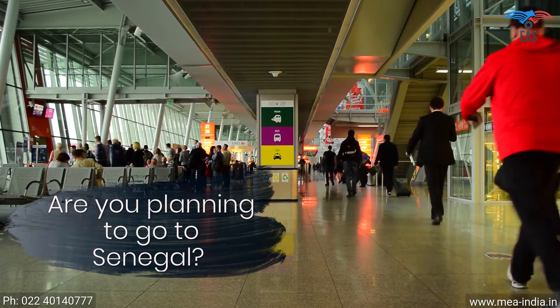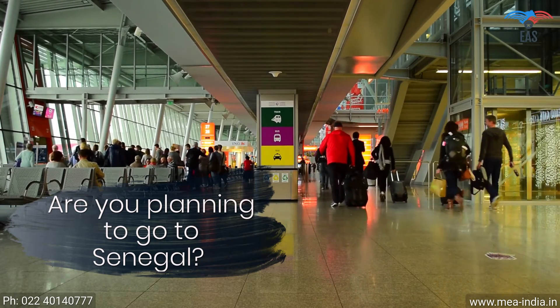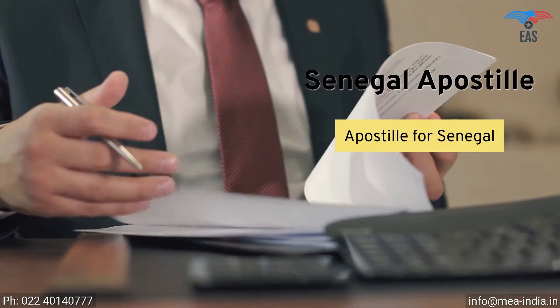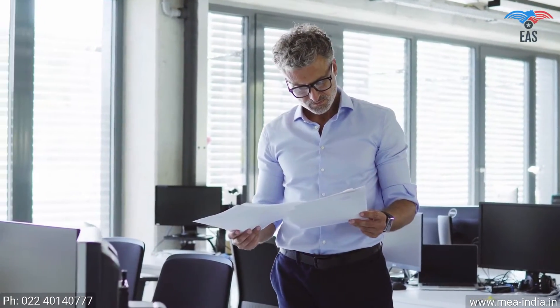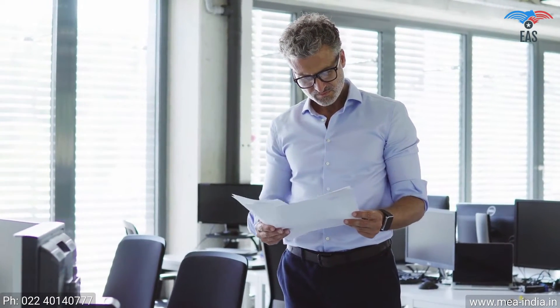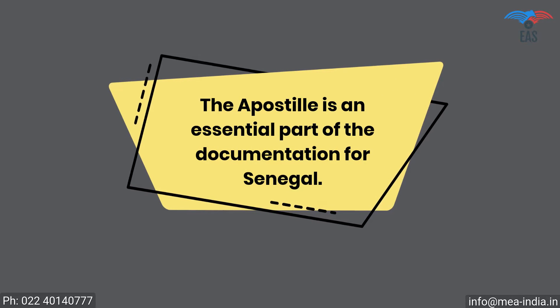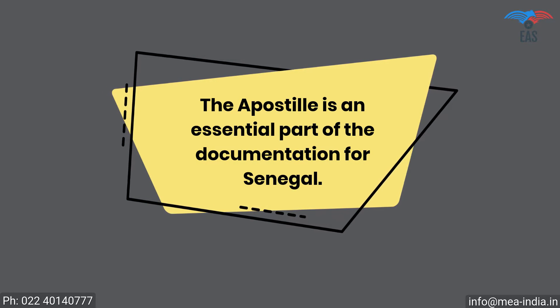Are you planning to go to Senegal for work, education, or to achieve your commercial goals? Going to Senegal can be complicated because there is a process of getting the apostille of the correct documents before you are allowed to go. It is also a crucial process if you want to export your goods or establish a business in Senegal. The apostille is an essential part of the documentation for Senegal, certifying the legality of your certificates for business, work, or stay in Senegal.